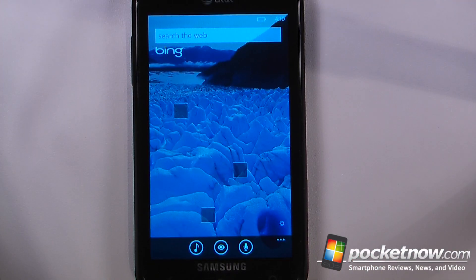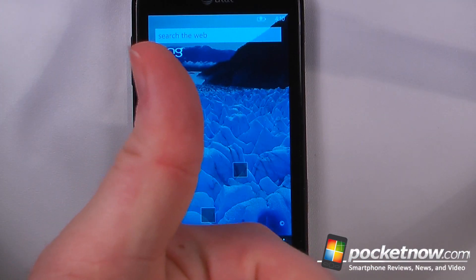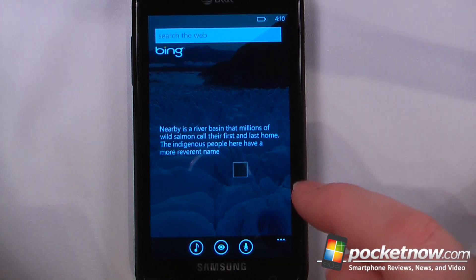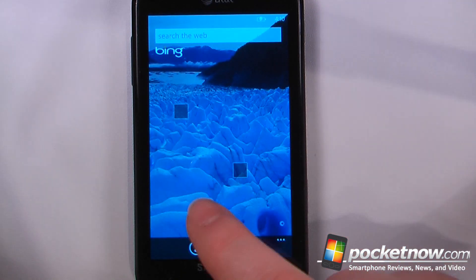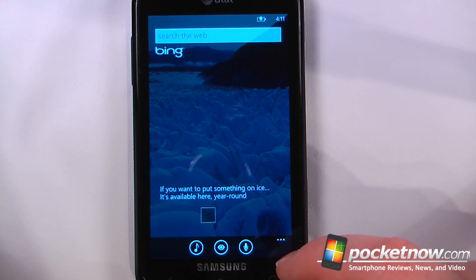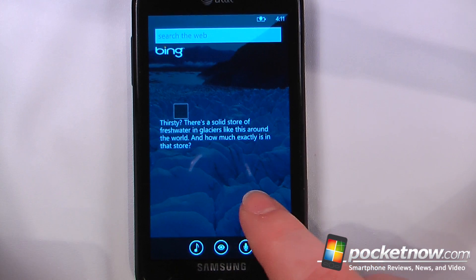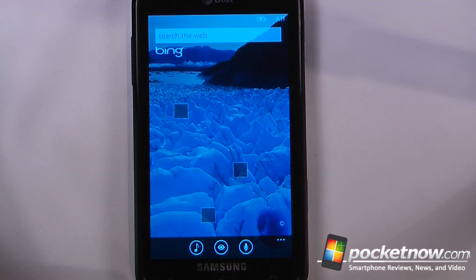This has been another episode of the Windows Phone 7 app roundup. If you like our videos, make sure you give us a thumbs up and leave some comments below. To get the download information for all of these applications, follow the link in the description at pocketnow.com where we store the Microsoft Tag images and Zoom links. Just snap a picture using the Microsoft Tag application or click one of the Zoom links. Thanks for watching.